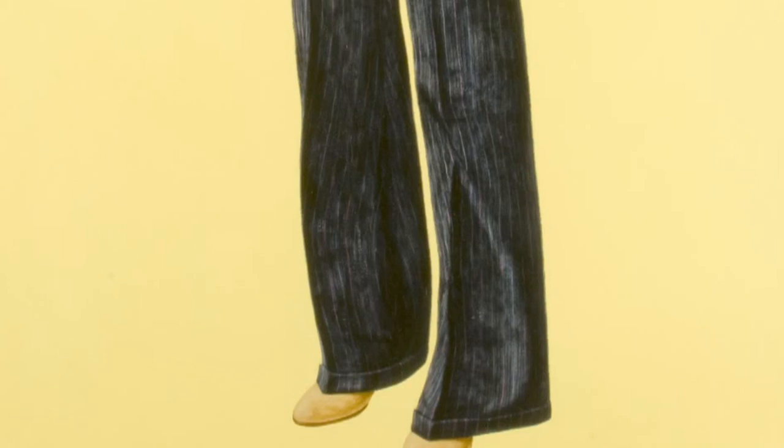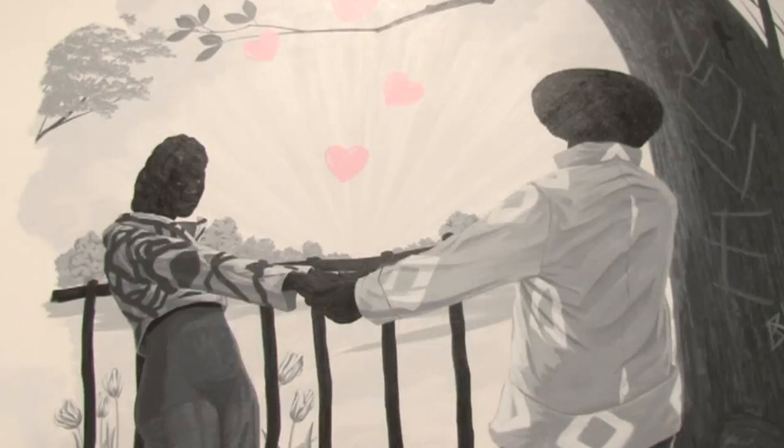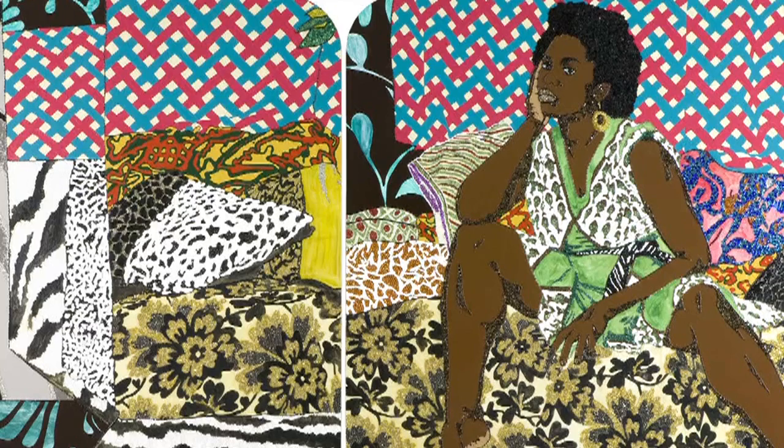Sarah Newman, curator of contemporary art at the Corcoran, says the show is as diverse as the artists themselves. This exhibit is so remarkable because it gives a sense of the last 30 years of developments not only in contemporary African American art but in contemporary art in general. You really get a sense of the way generations interact with each other and the way identity has been figured throughout time.